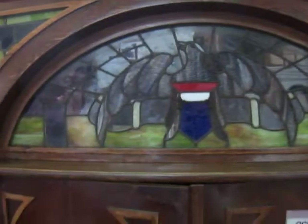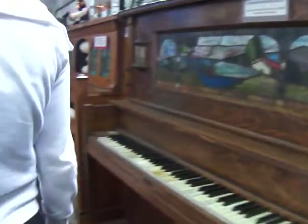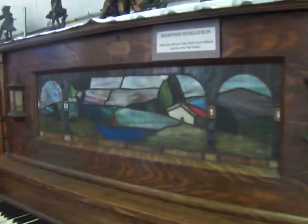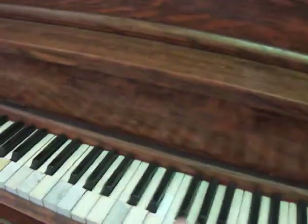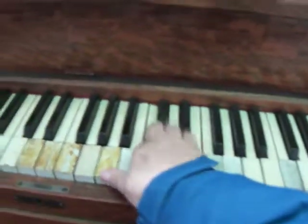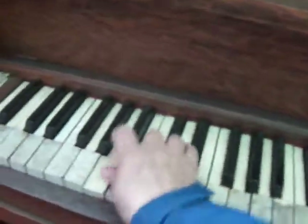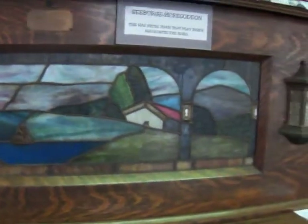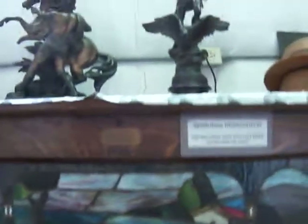We needed to bring a bunch of quarters because look, it's got a slot right there for a quarter if we wanted to hear it. And look at the design of that — that, of course, also takes a quarter. Got to come back with quarters.